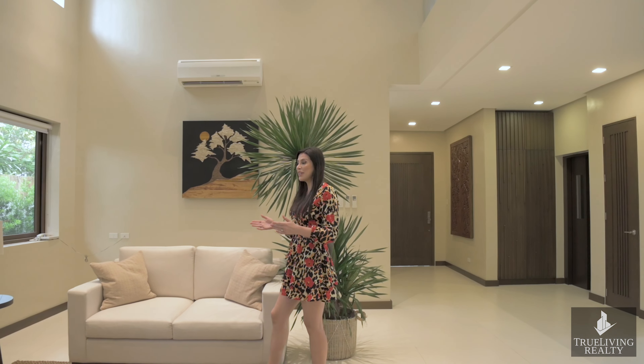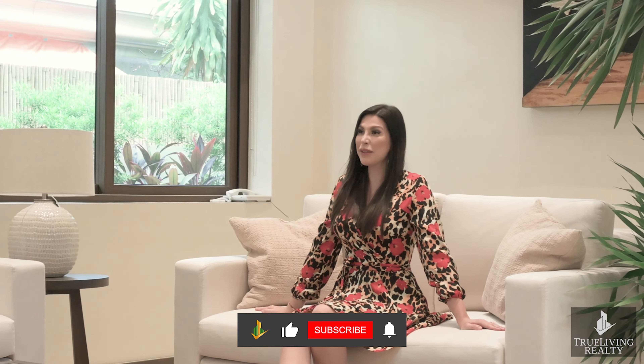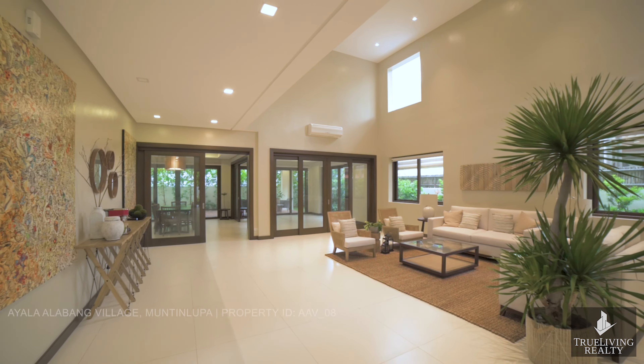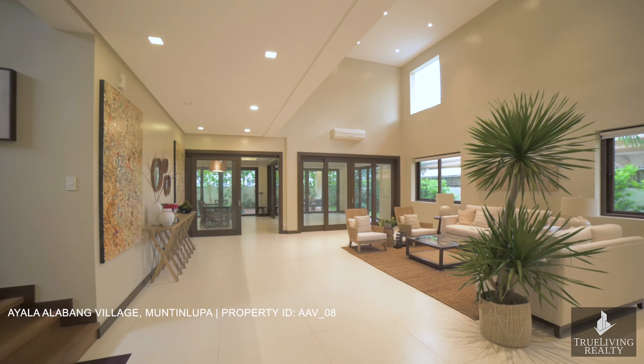Thank you for joining us on our video today. I am confident that you will love this house just as much as we do. From us here at True Living Realty, please don't forget to like, subscribe, and we'll see you again soon.